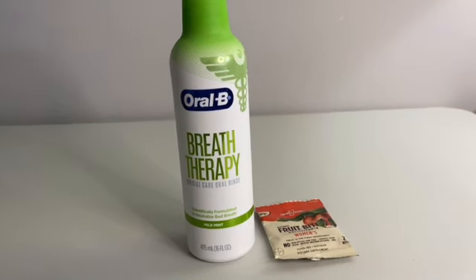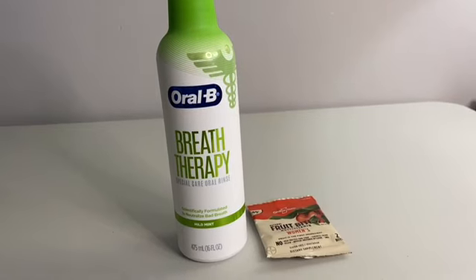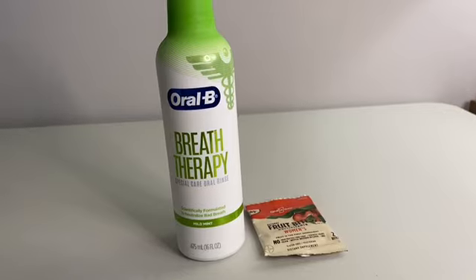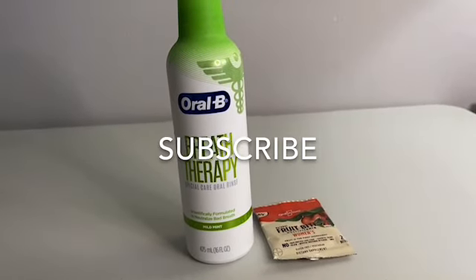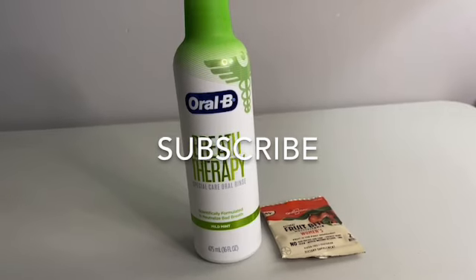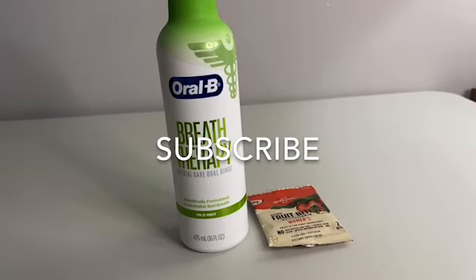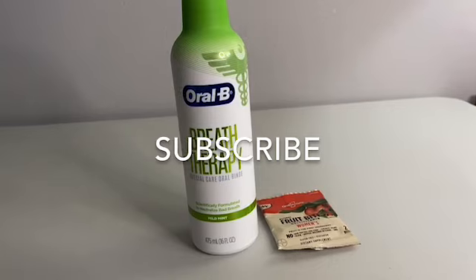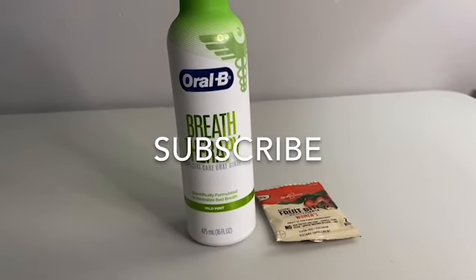Thank you for coming by Miss Nanda's channel today. I am bringing you a CVS haul. First of all, I would like to thank my new subscribers and my old subscribers. If you'd like to subscribe to my channel, go ahead and hit that notification bell and put it on all so you know when I'm bringing you these deals on the low low. Go ahead and leave me a comment, like this video, and give me a thumbs up.